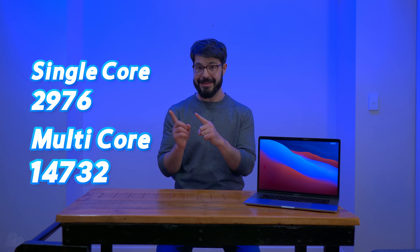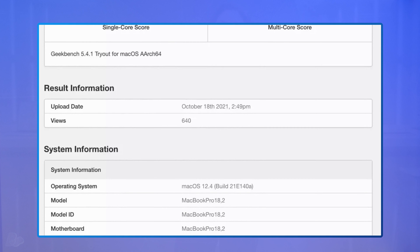With some simple math, here are the scores we may theoretically get, which isn't too far from the alleged Geekbench leak found on Mac rumors.